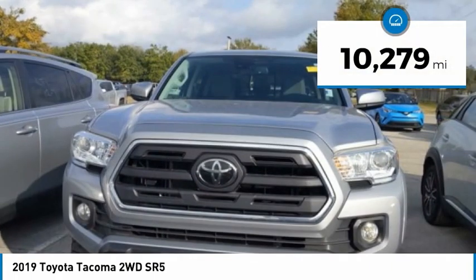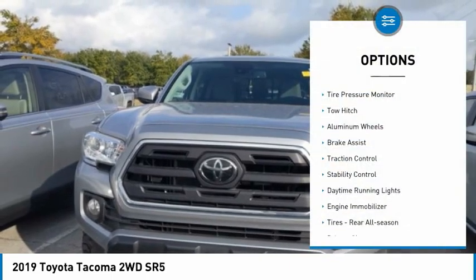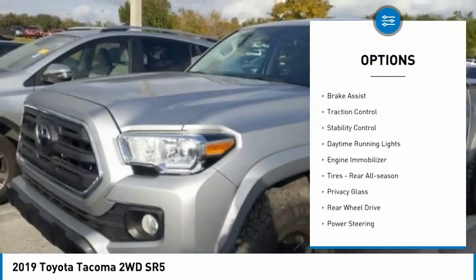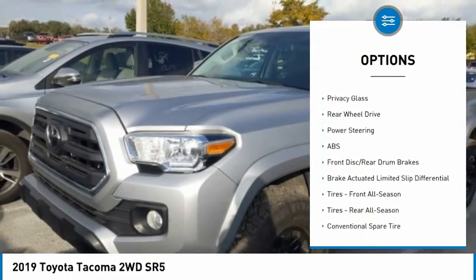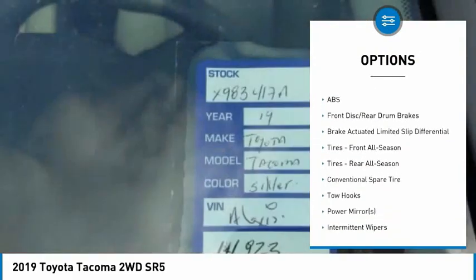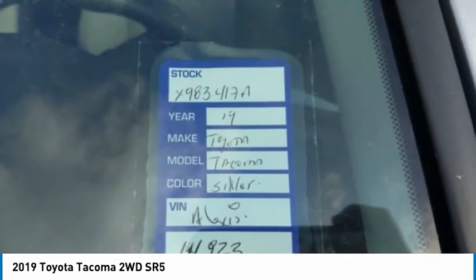This vehicle has less than 15,000 miles. Here are some of this vehicle's great options: tire pressure monitor, tow hitch, aluminum wheels, brake assist, traction control, stability control, daytime running lights, engine immobilizer, tires, rear all-season, and privacy glass. Come take a test drive today.